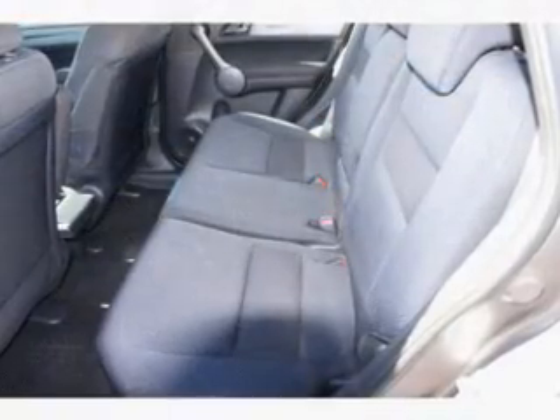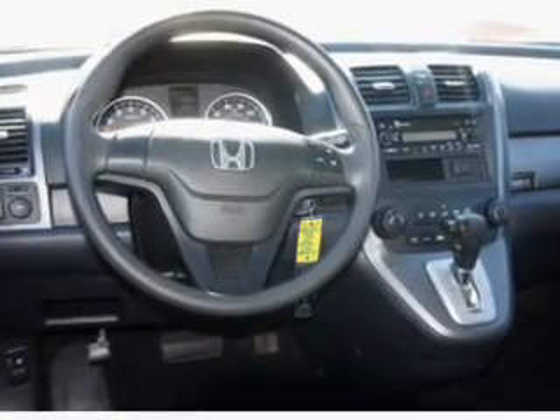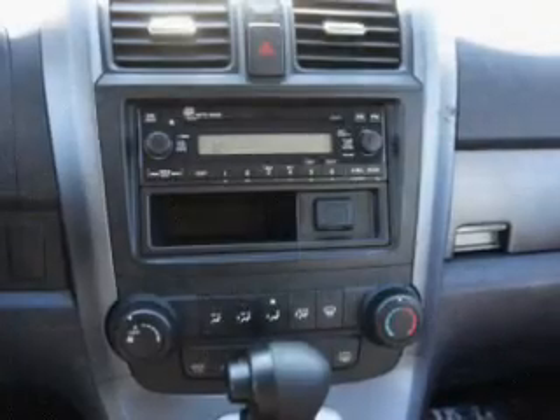Air conditioning, power door locks, power windows, power steering, cruise control, power mirrors, and AM-FM stereo with a CD player. Let us put you in the driver's seat today — call or click to contact us.